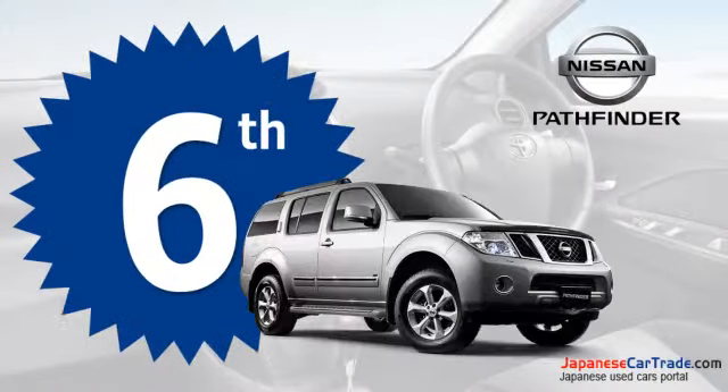This well-thought-out and attractive vehicle from Nissan is at the sixth position in the list.